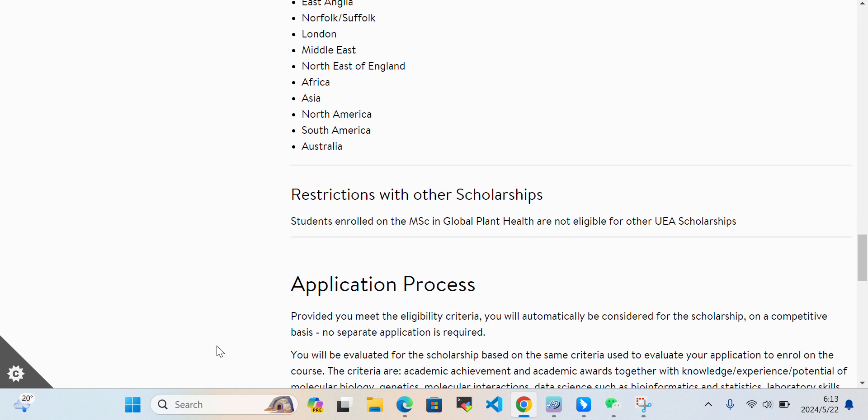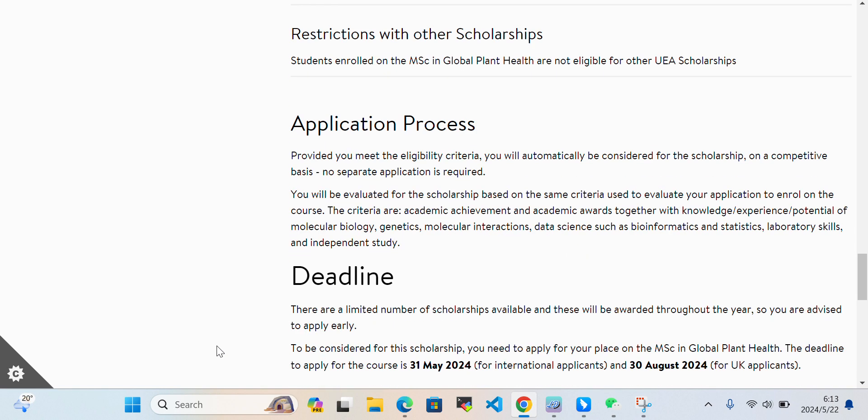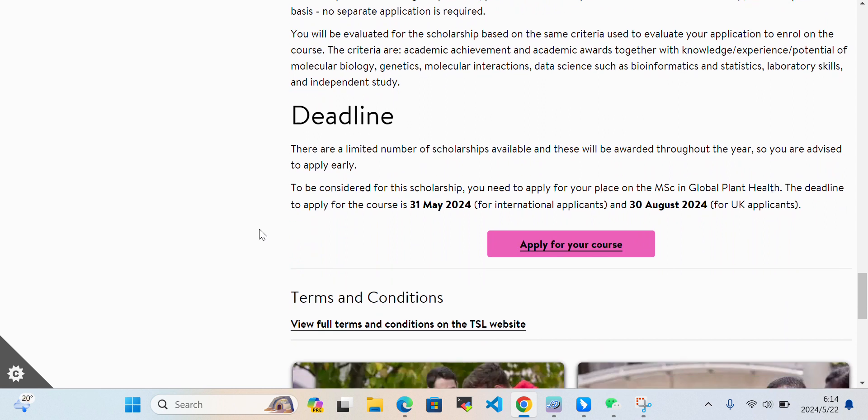Note there are restrictions with other scholarships. Regarding the application process: if you meet the eligibility criteria, you will automatically be considered for the scholarship on a competitive basis — no separate application is required. You will be evaluated based on the same criteria used for your course application, including academic achievement and knowledge, experience, and potential in molecular biology.